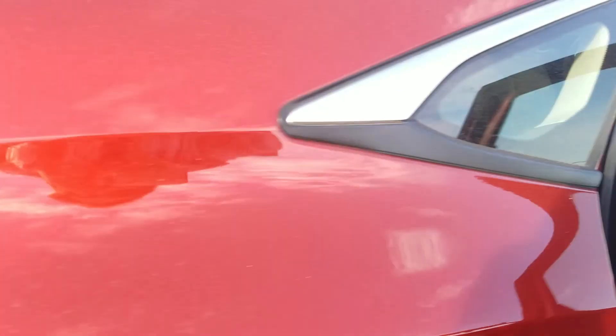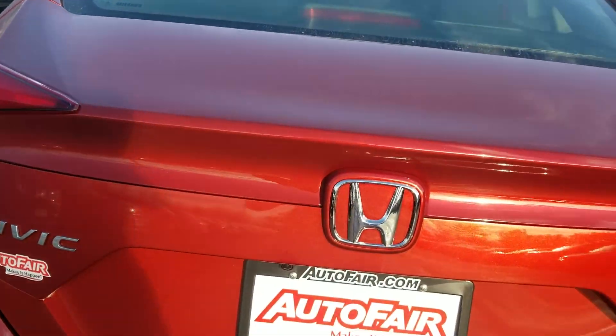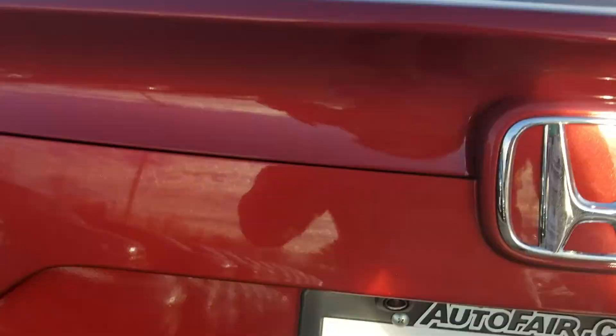In the back cargo area you can see there's a lot of space back here. This vehicle also has a backup camera, and those seats fold down to make more space if you need to put something in here.